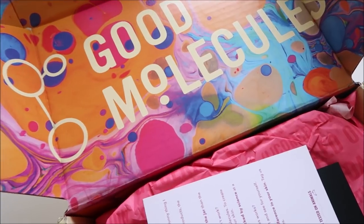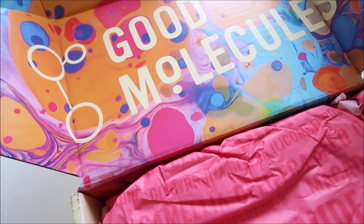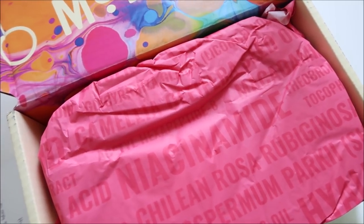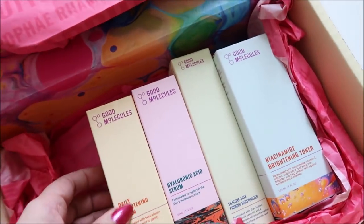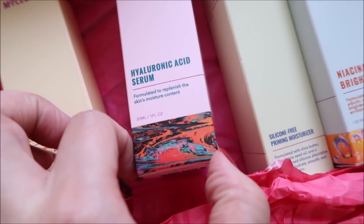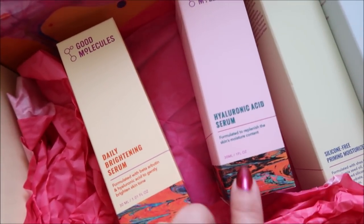Good Molecules — I am so excited for this. Serene over at Beautylish contacted me and asked if I wanted to try Good Molecules stuff. I said, oh my God, I'm obsessed with your cleansing balm — I have a third left so I'll have to repurchase. She asked what my goals were and my skin type, and I said my goals are brightening, even tone, hydration. So we have the daily brightening serum — main ingredients are beta arbutin and hyaluronic acid. Then we have the actual hyaluronic acid serum, which I'm very excited for. I've started to derma roll my neck and I need a hyaluronic acid, so I'm very excited for this for the face and neck.